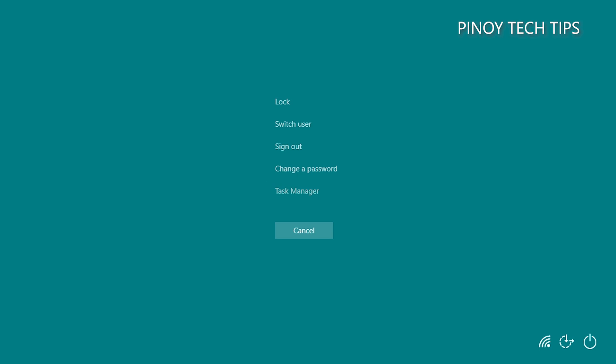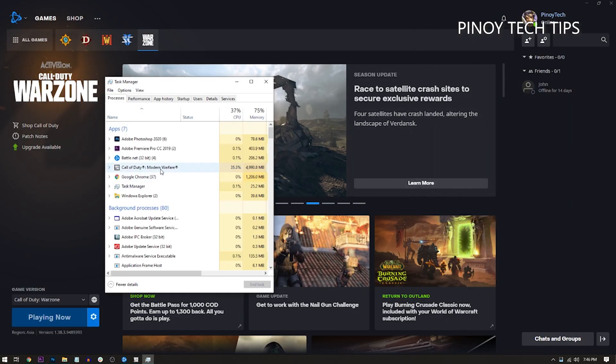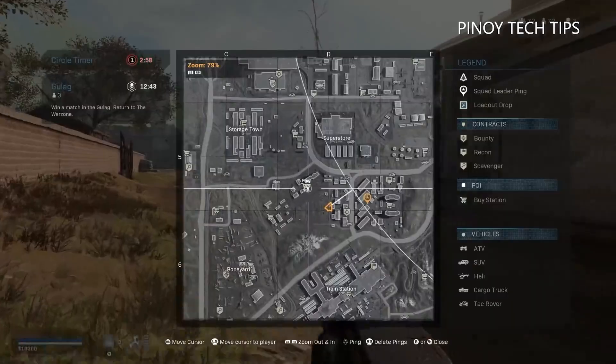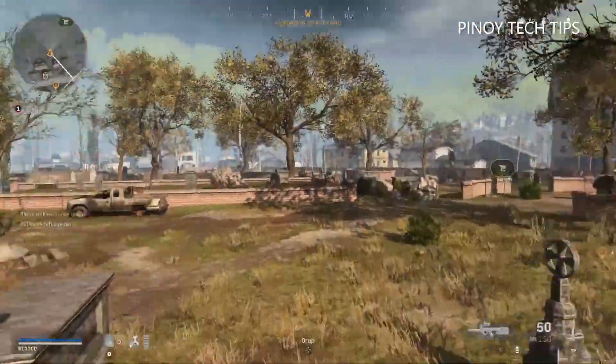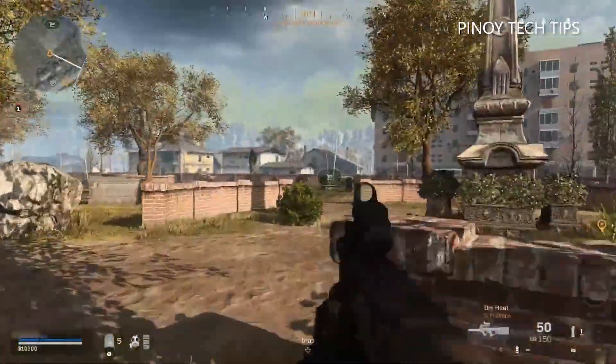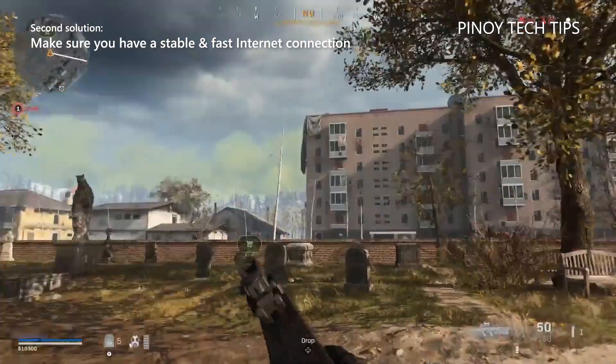Click Task Manager, look for the Modern Warfare service, and click on it. Now click the End Task button at the lower right corner of the window. After doing that, launch Warzone from the Battle.net client. If it's still stuck on the checking for update screen, move on to the next solution.